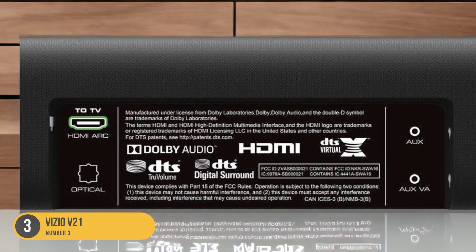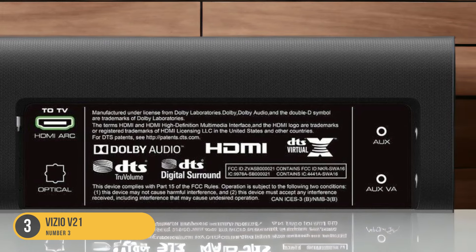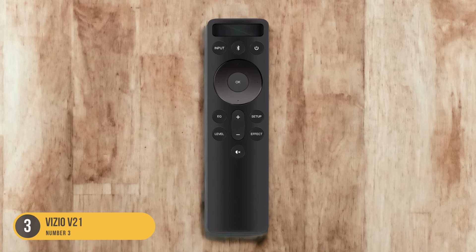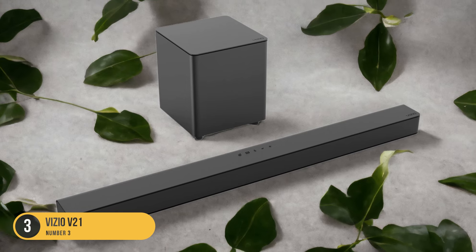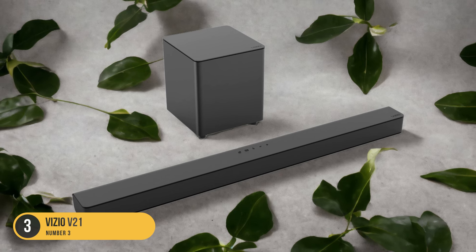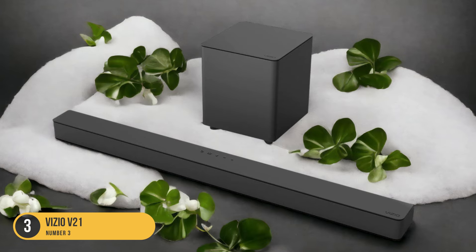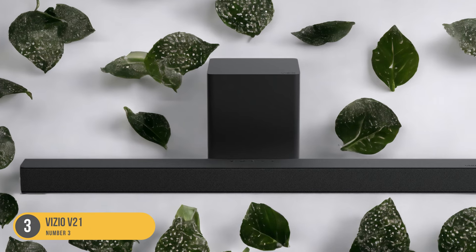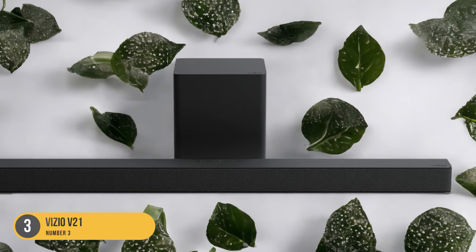Setting up the Vizio V21 is a breeze thanks to its user-friendly interface and straightforward installation process. Additionally, the soundbar comes with a remote control that provides easy access to all its features and settings. With its affordable price point, the Vizio V21 offers exceptional value for money without compromising on audio quality. Whether you're watching movies, playing games, or listening to music, the Vizio V21 soundbar delivers outstanding performance that will elevate your entertainment experience.